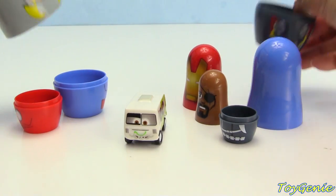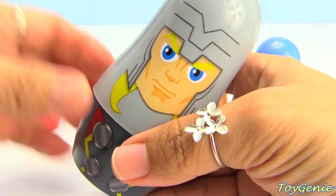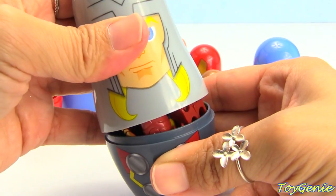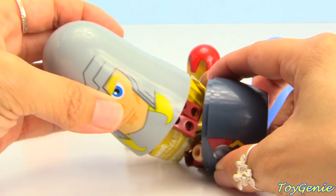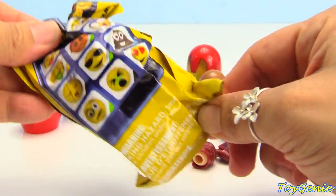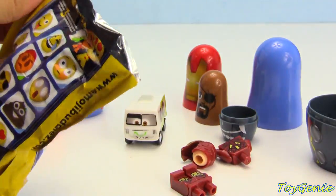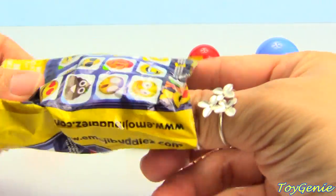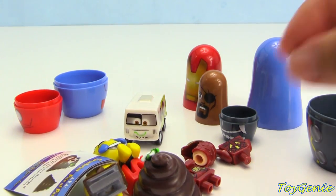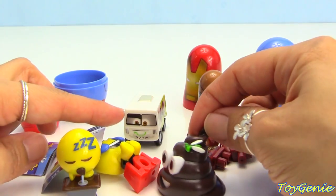Let's put Thor back together and see if we give him a shake if something will come out of him. I don't hear anything — oh look, but there is something inside! First we have a Buddies blind bag — let's see if it comes out of here. Oh my goodness! We got three Buddies and one of them I think is a poop.